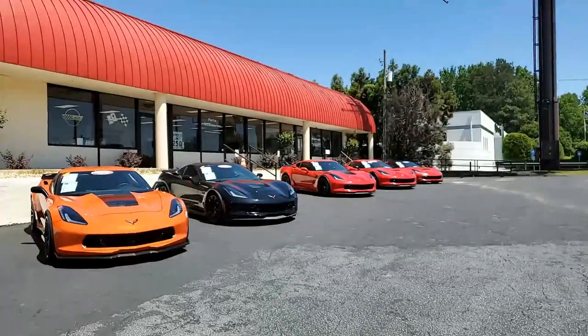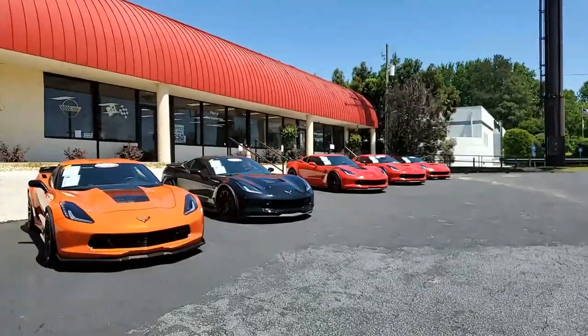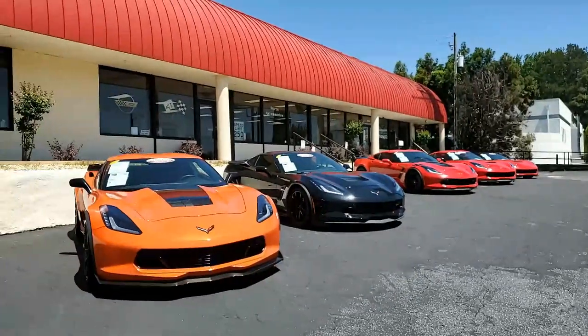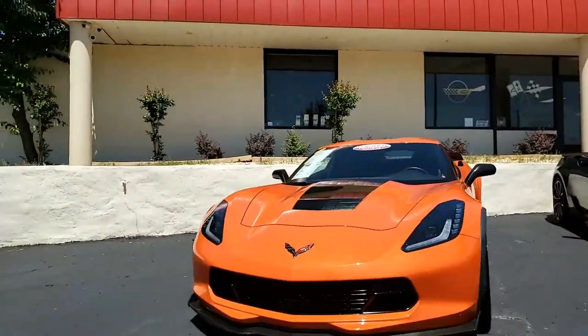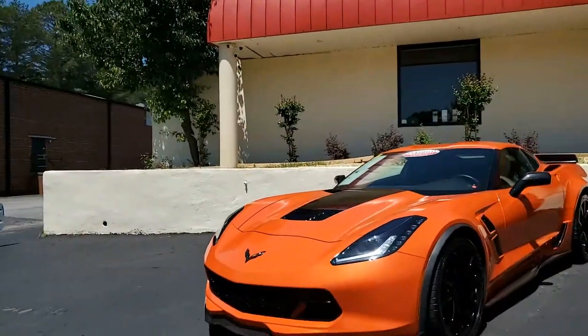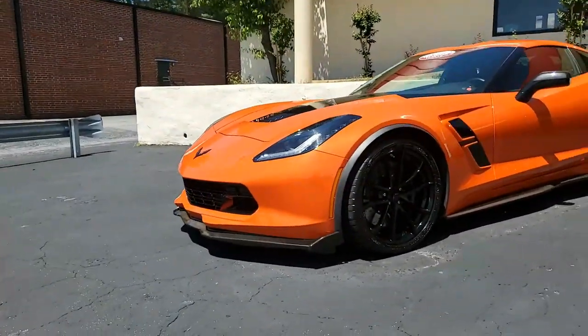Right now at buyavet.net here in Atlanta, Georgia, you will find some incredible C7 Corvettes with performance to match. This is one of them. This is a 2019 Chevrolet Corvette Grand Sport LT1 Coupe Custom. This is a beautiful car.